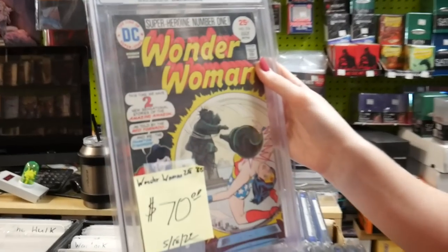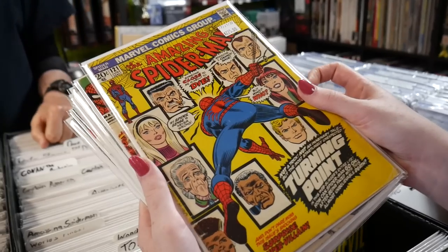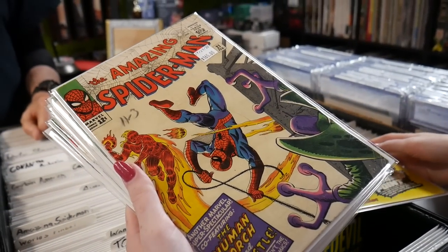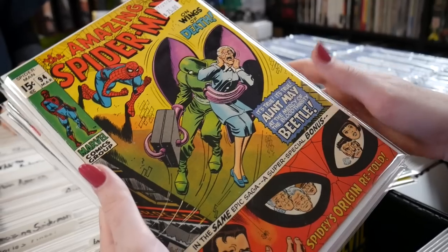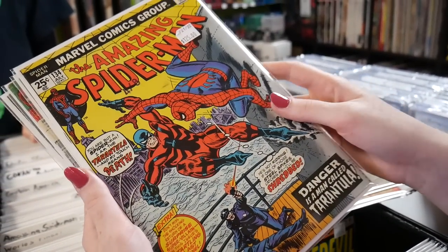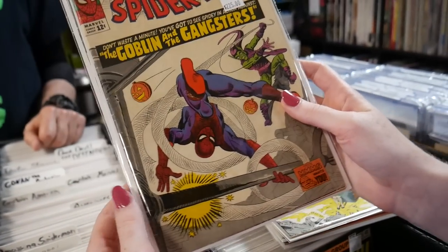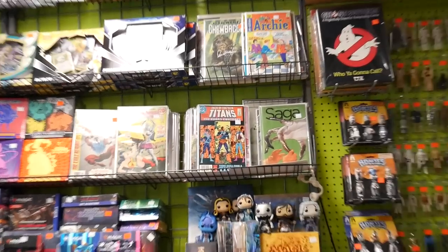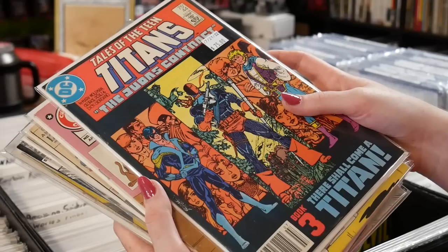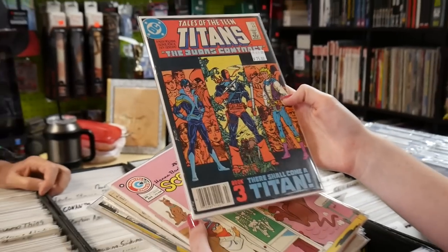X-Men variant. Wonder Woman 218 — Red Tornado and Phantom Stranger appearance. Can I see those Spider-Mans he just got in? These are really cool. Issue 121. These are such nice issues — early Amazing Spider-Man. Issue 91, 94 for 75, 90 bucks for issue 34. Issue 134. These are beautiful. Issue 61. The third appearance of the Green Goblin on issue 23 for 225. Classic Doc Ock. Some more Teen Titans back there. Tales of the Teen Titans issue 44, that's a cool one — they're asking 75, that's a clean copy, very nice. George Perez cover.